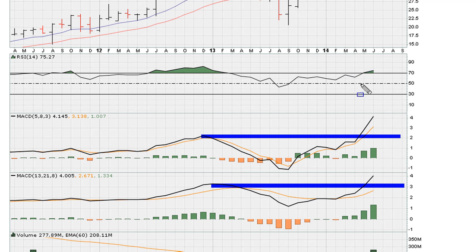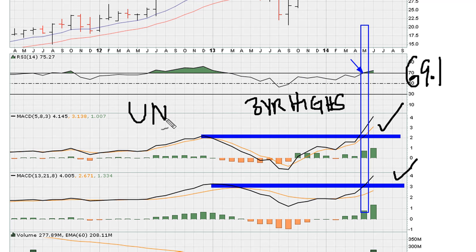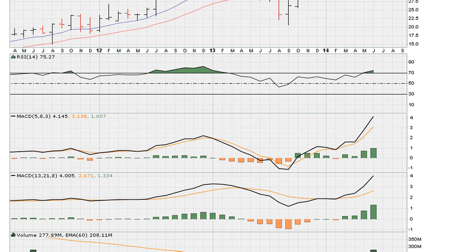The breakout did meet our minimum requirements. At the time we can see the RSI moves above 69.1, and we can see that the MACD moved to three-year highs. Remember, we only need one of the MACDs to move to three-year highs, so this stock did meet the minimum requirements for the Ultimate More Other breakout. There should be a link in the description of the video explaining this method. So the breakout was a quality breakout.